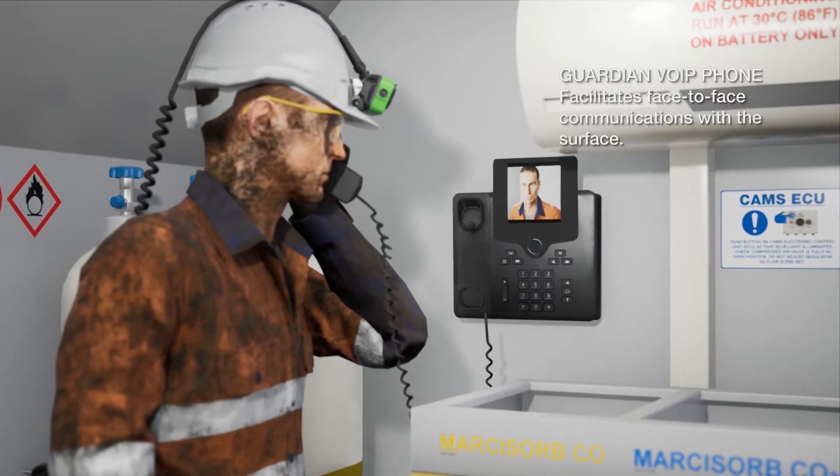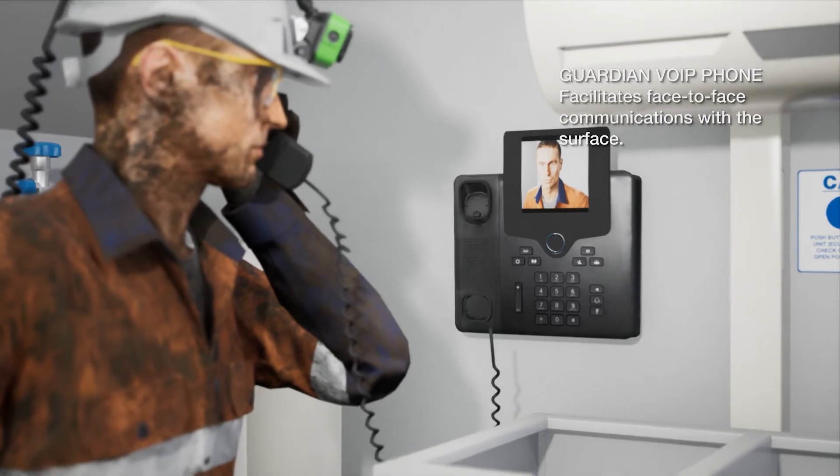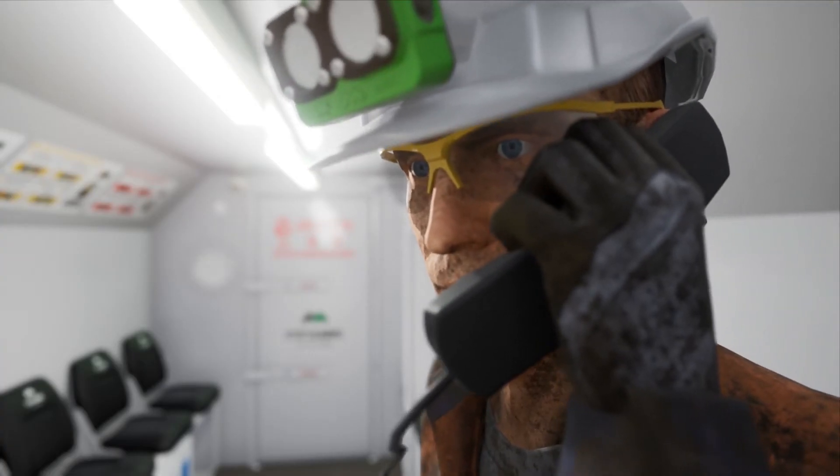To assist occupants during an emergency or safety drill, chambers are also equipped with a VoIP video phone, facilitating face-to-face communication between the Refuge Chamber and the surface.